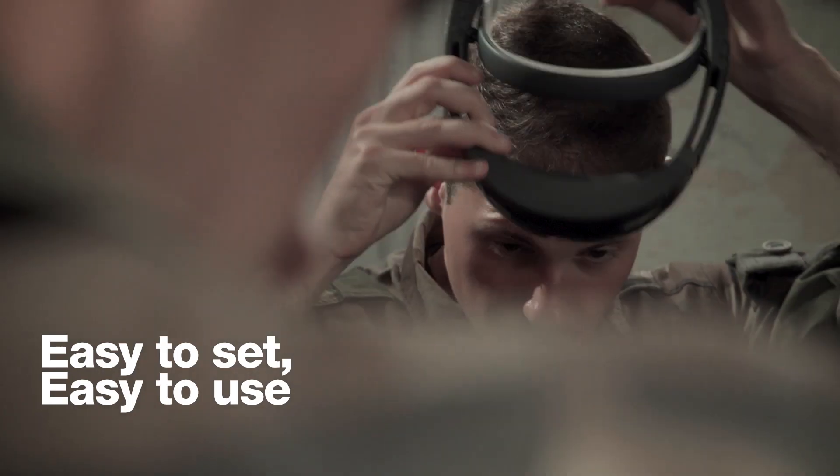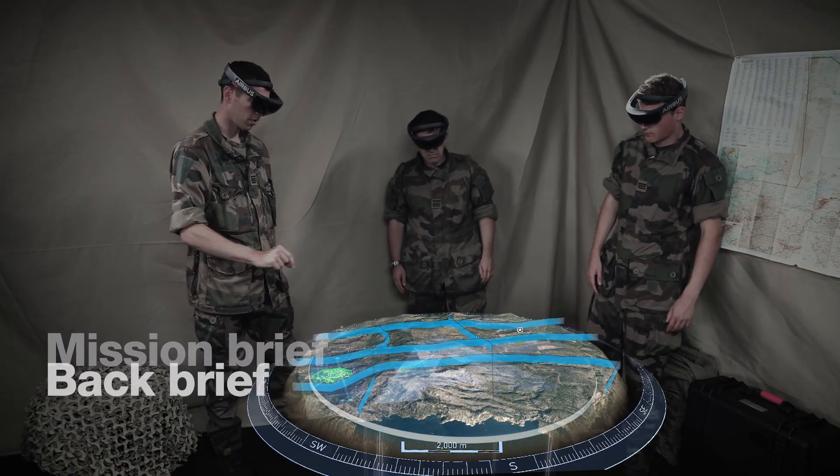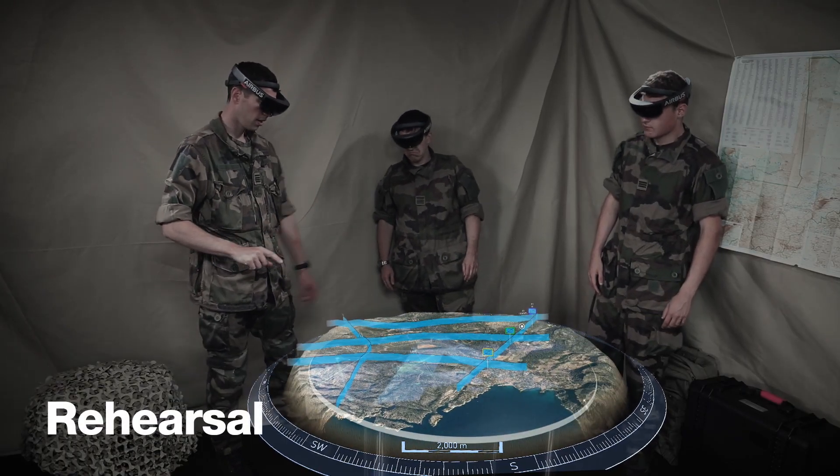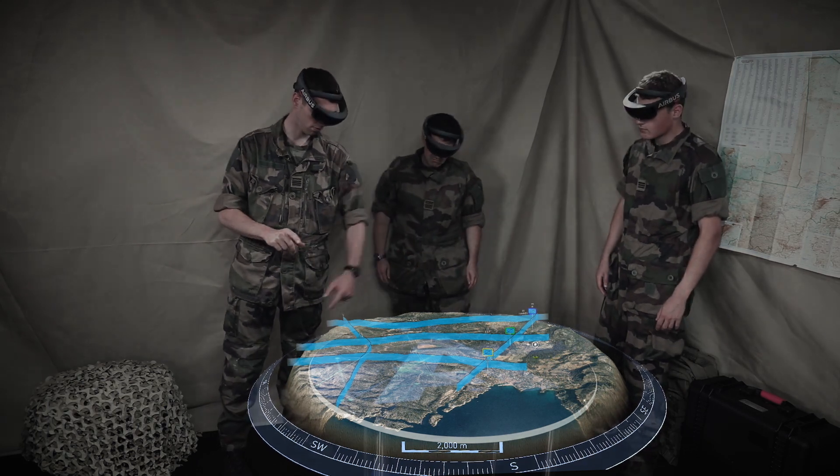Officers can quickly understand and analyze the received graphic orders. They can plan, brief, backbrief or rehearse on their mission as required and at short notice, including scenarios or options within the mission demand.